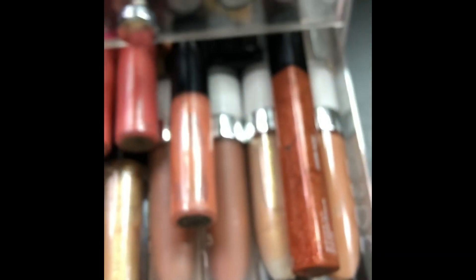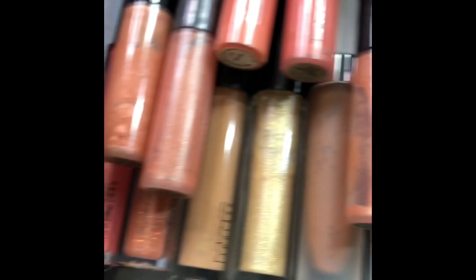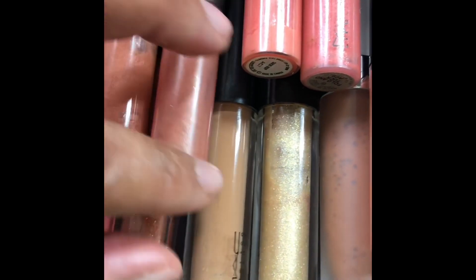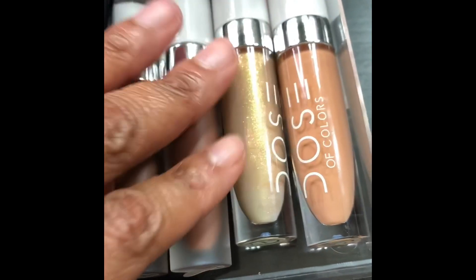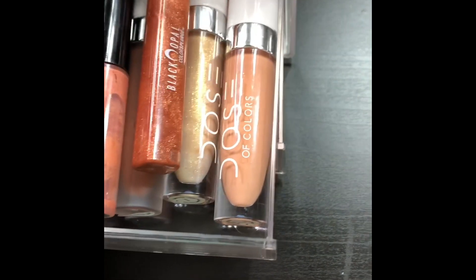I have some Dose of Colors, some Black Opal. I love this gloss — Purr. Another fave: MAC Enchantress, they don't ever sell that. This is new, I just picked it up. Dose of Colors — I just recently got into them, I really love their products. They're a little pricey, but worth it.